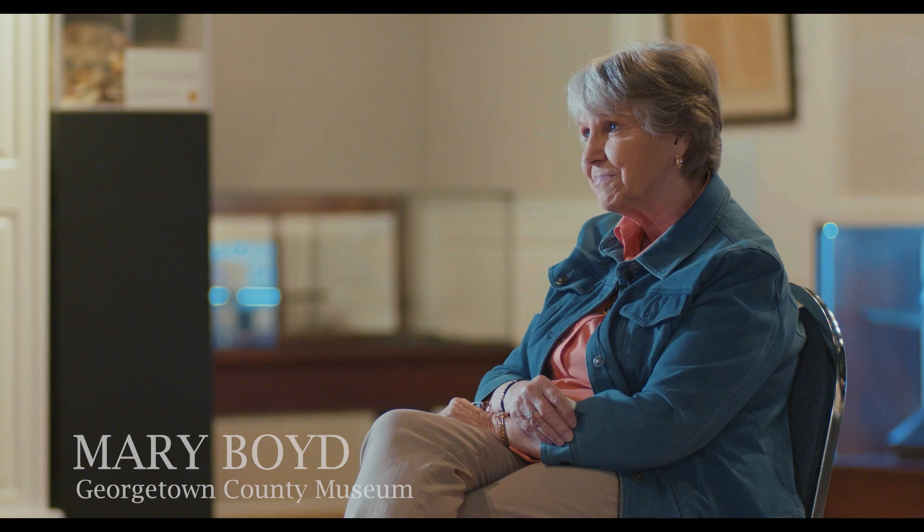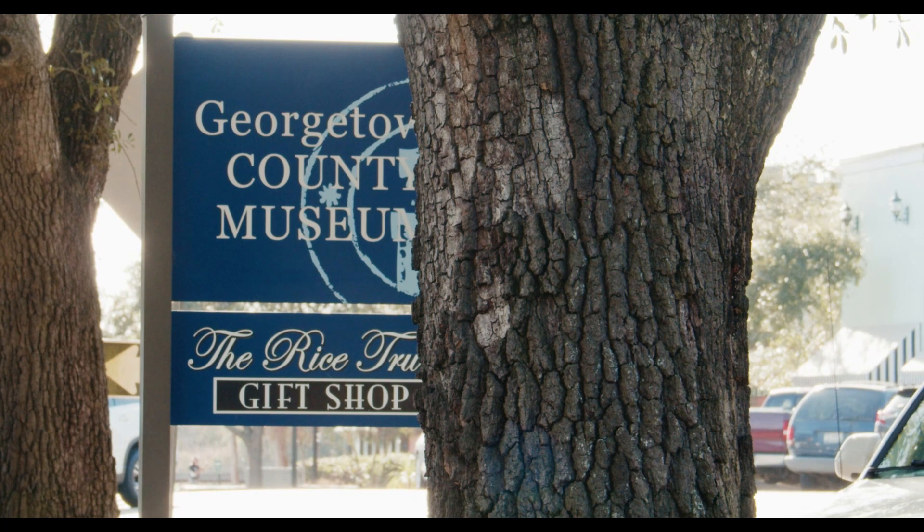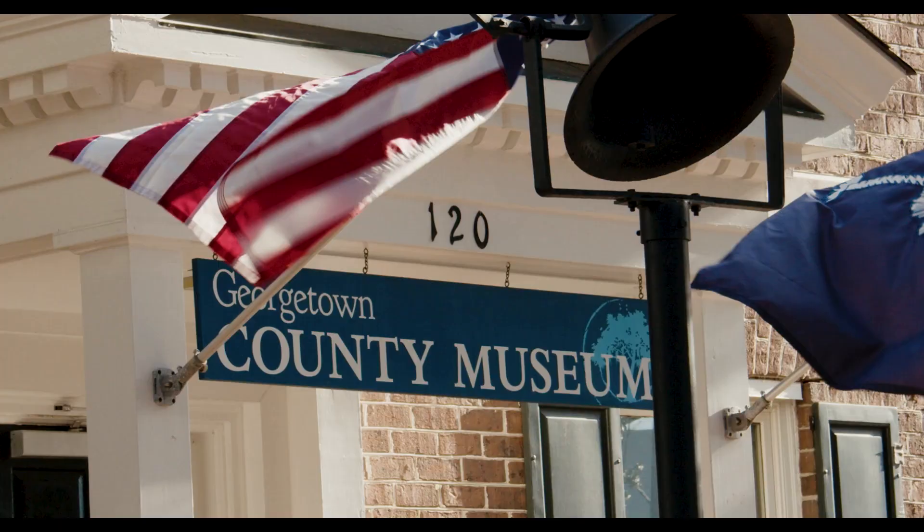My name is Mary Boyd and I work here at the Georgetown County Historical Society Museum. I'm a volunteer — I always have been a volunteer. I'm the head docent and I love to tell the history of Georgetown. In 2013 we moved into this building at 120 Broad Street, and then we opened in January of 2014.